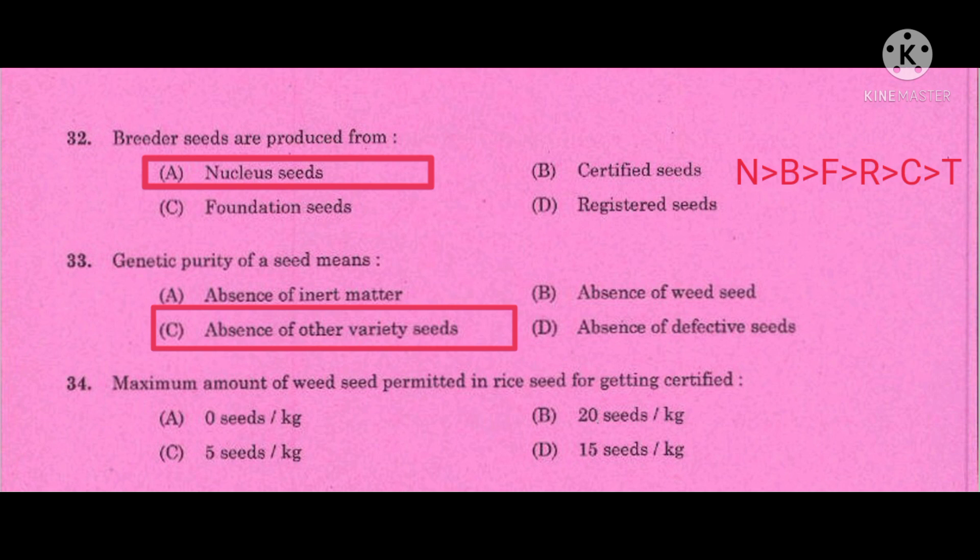Question number 33: Genetic purity of a seed means — the correct answer is absence of other variety seeds. Question number 34: Maximum amount of weed seed permitted in rice seeds for getting certified — the correct answer is 20 seeds per kg.